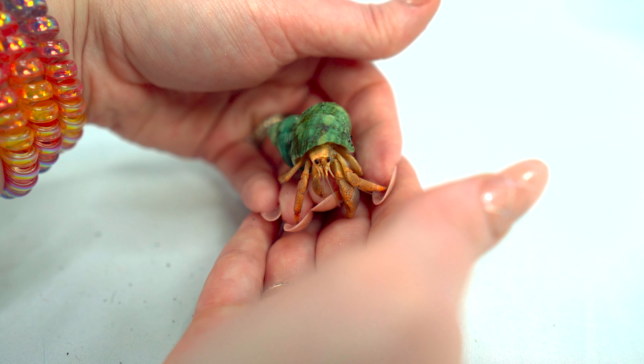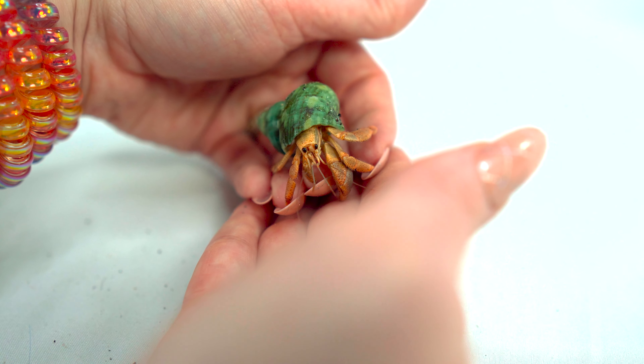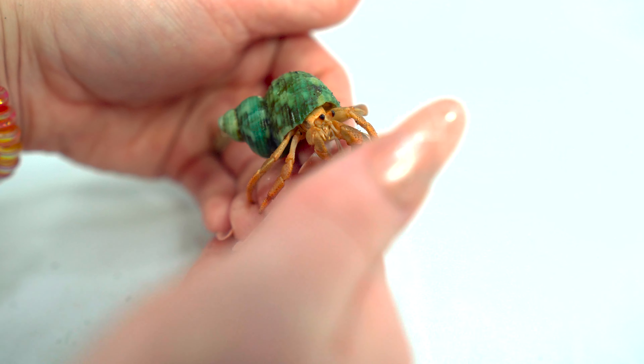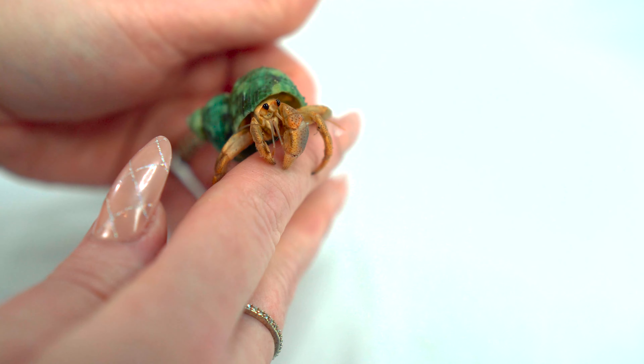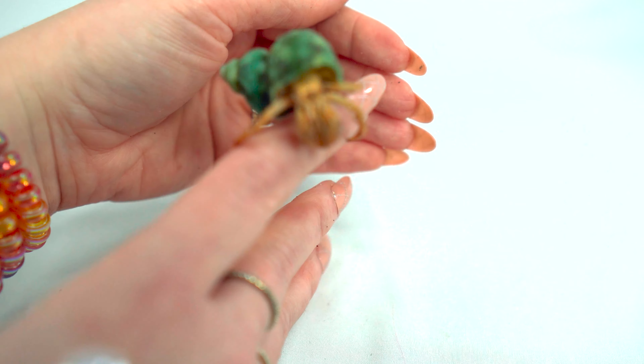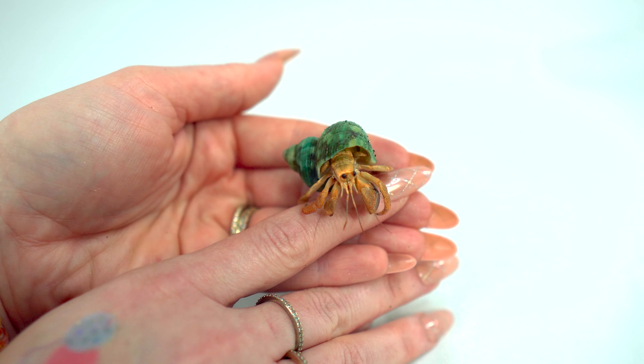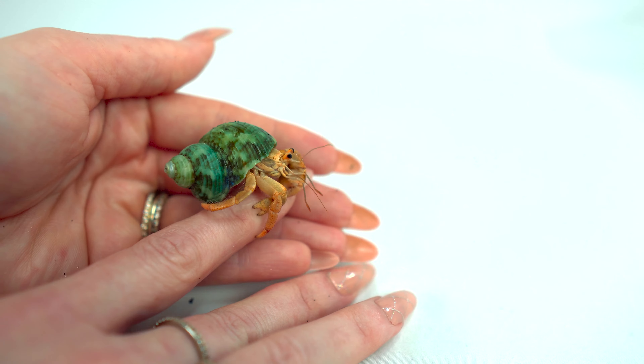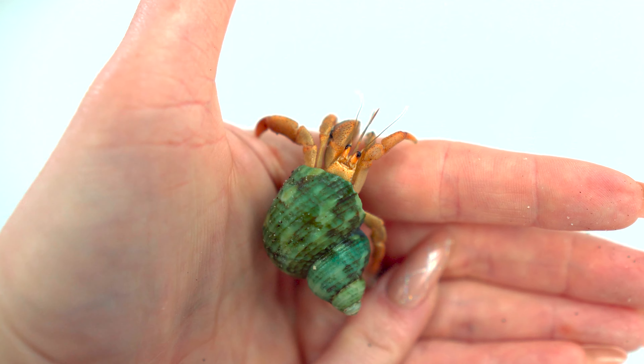I just thought I'd introduce you to my other little pet — so cute, right? He says hi, I didn't want the cats to have all the attention. I can't put him down because Ginger's nearby — she looks like she's sleeping but you never know. All right, see you next time everybody!